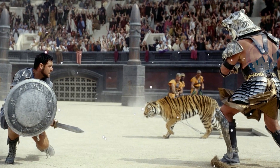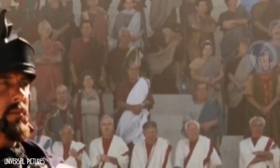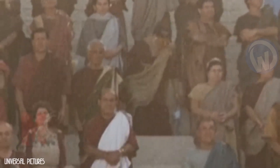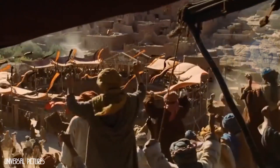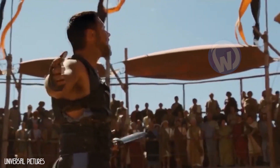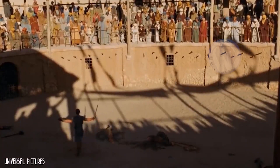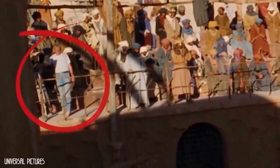Praised by critics for the quality and excellence of its direction, Gladiator nevertheless contains some errors that slipped in during post-editing. In this scene, you can see one of the most exciting moments of the film where Maximus addresses the crowd at the gladiatorial games. The director shows a wide shot of the audience and arena, and if you look carefully, you can see on the left side of the screen a man in jeans and a white t-shirt operating a camera on a tripod.